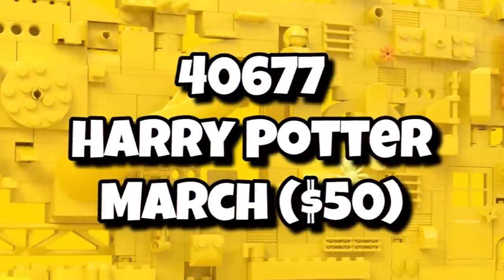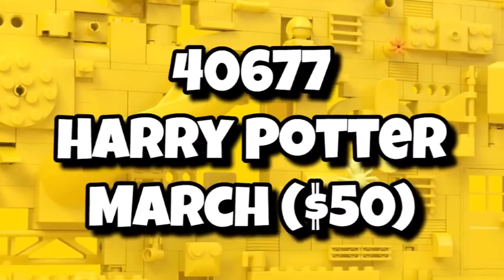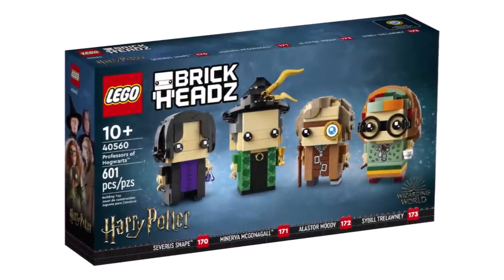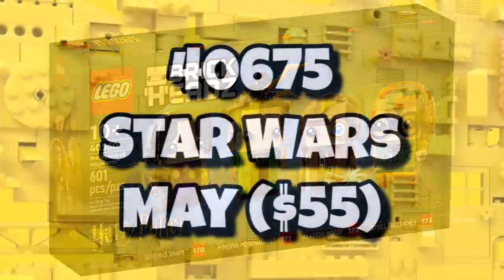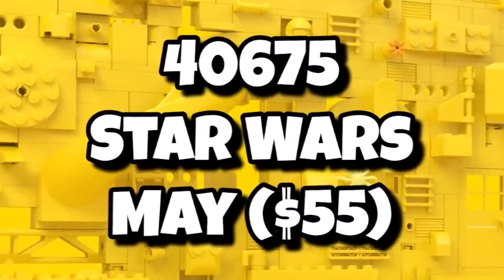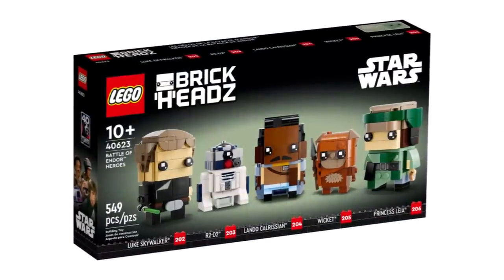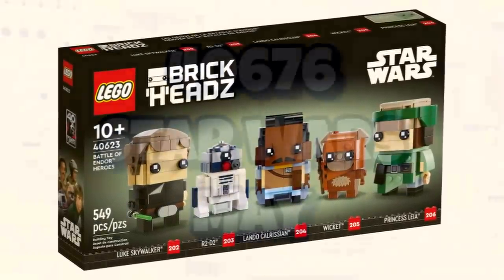Then we have the interesting ones: 40677, a Harry Potter pack launching in March retailing for $50, which suggests it's probably a five-pack — really exciting to get another big Harry Potter Brickheadz pack. And then the same for Star Wars: 40675 Star Wars launching in May at $55, which suggests we could get six Brickheadz in a pack — which would be the first time ever. Like we saw with Heroes of End All this year for a five-pack, we could get a six-pack, which is so exciting.